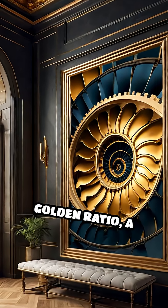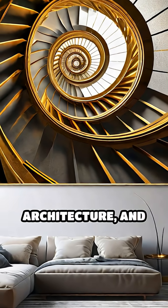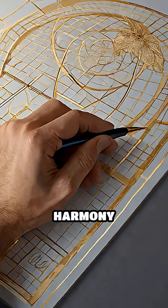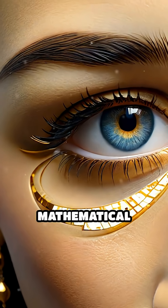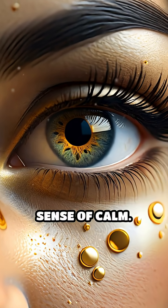One famous principle is the golden ratio, a mathematical formula found in nature, architecture, and art. By dividing a canvas using this ratio, artists achieved balance and harmony that feel instinctively pleasing. For example, the placement of Mona Lisa's eyes aligns precisely with these mathematical points, subtly commanding attention and creating a sense of calm.